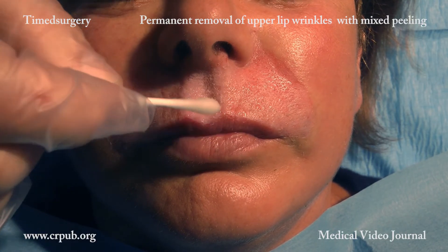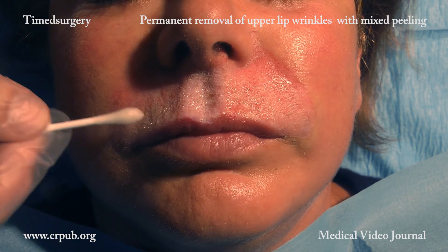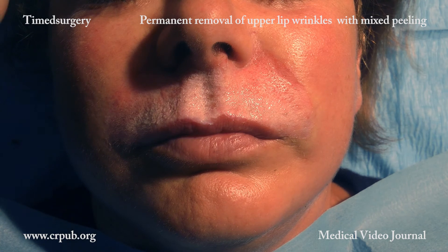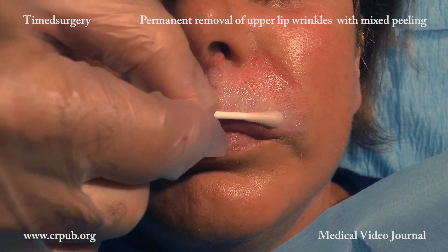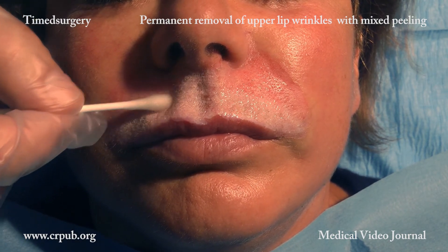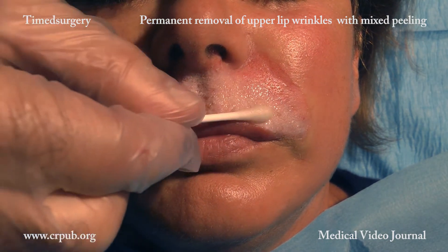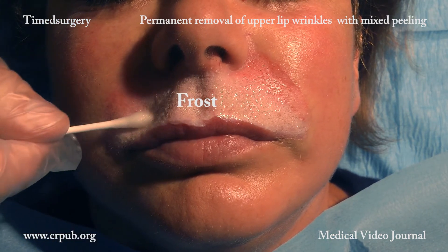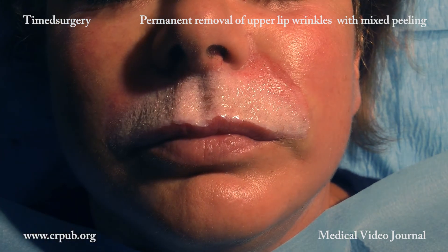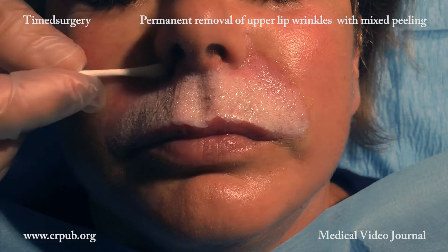In this patient, application of the resourcing solution to the de-epithelialized area took a minute and a half. The resourcing solution was first applied over the philtrum and then to the wrinkles. Both triangles on either side of the nose where there are no wrinkles are the last areas to be treated. The resourcing immediately creates a uniform frost. The saturated solution, which is harmless to intact skin, is extremely effective on de-epithelialized skin, where it acts on all the geometric points of the lip surface.